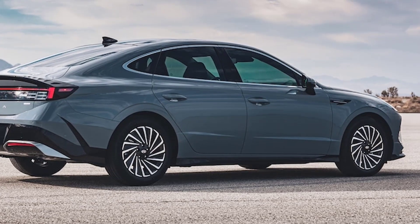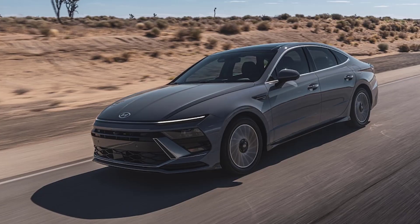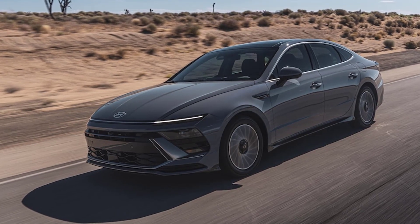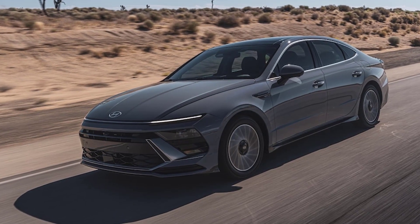From the profile, things haven't changed much. Besides the new wheel designs, there isn't much to report here — the four-door coupe styling that debuted in the 8th generation continues for the 2024 model.